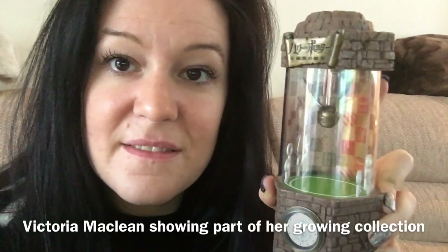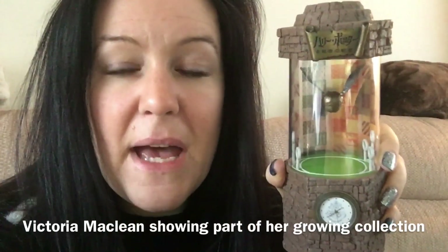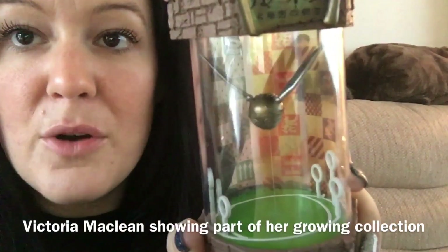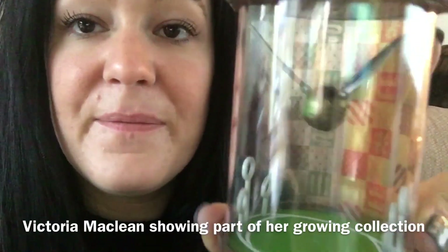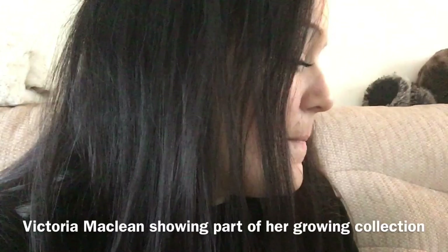Isn't that gorgeous? It's an official piece — it's got Warner Brothers on the bottom, you can just about make it out on the camera. It is a Coca-Cola exclusive. I think I paid maybe £35–£40 for this, I was determined to get it. There's a magnet at the top keeping the golden snitch levitating. How cool is that? I've never, ever, ever seen another one. It was only one available at the time and I haven't seen another one since. It's a really, really nice piece.